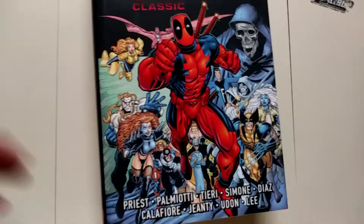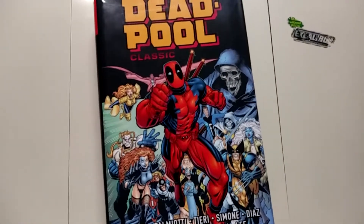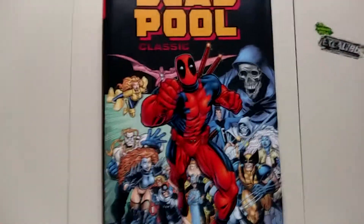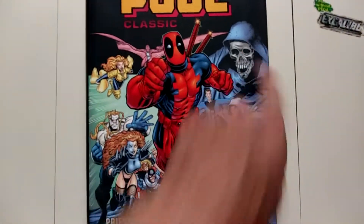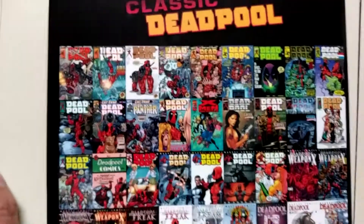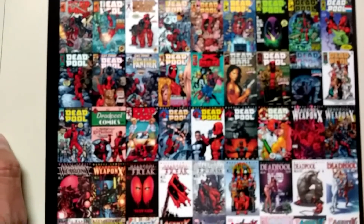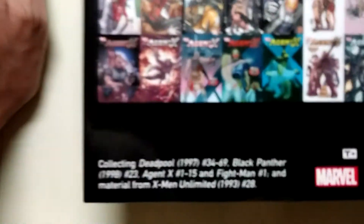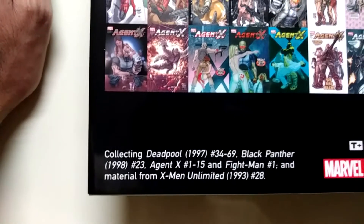Now the last book of the haul — the big boy. This is Deadpool Classics. I read some of the Deadpool by Joe Kelly. It wasn't honestly — I know everybody praises it, that it's great and it completely changed the character. It really wasn't my thing. It completely changed the character from what I liked. I liked him back when he was with X-Force back in the 90s. But yeah, this has Deadpool, Wolverine, Lady Deadpool, and Taskmaster — so that should look pretty dope. Let's check the back — it includes Deadpool issues 34 to 69, Black Panther 23, and Agent X issues 1 to 15. Nice.